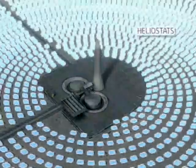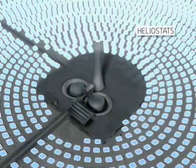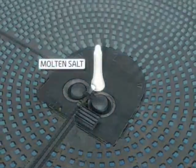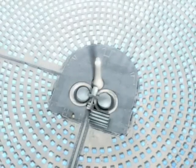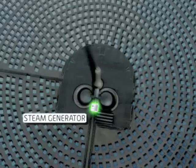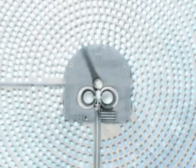A field of mirrors called heliostats focuses and concentrates the sun's heat onto a receiver on top of a tall tower. 550-degree Fahrenheit molten salt is pumped up the tower to the receiver, where it is heated to 1,050 degrees Fahrenheit. The salt is then pumped out of a hot thermal storage tank through a steam generator that in turn drives a turbine and generates electricity.